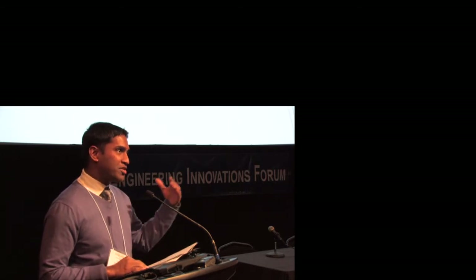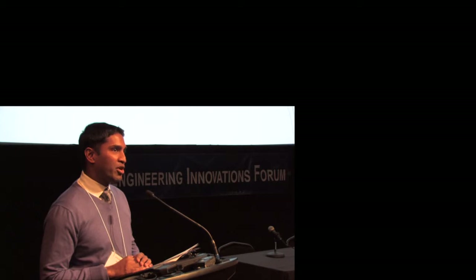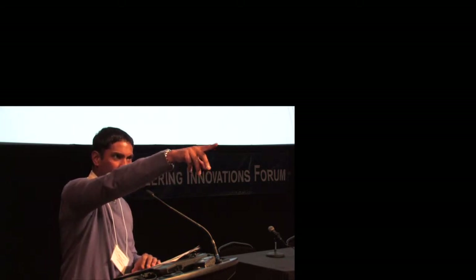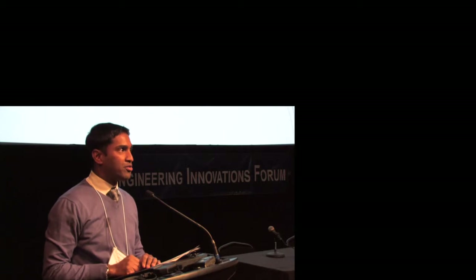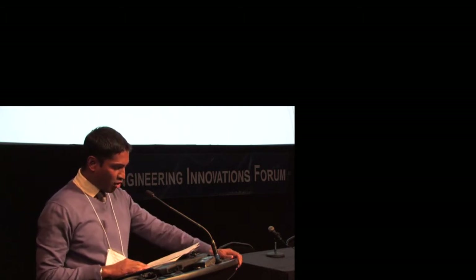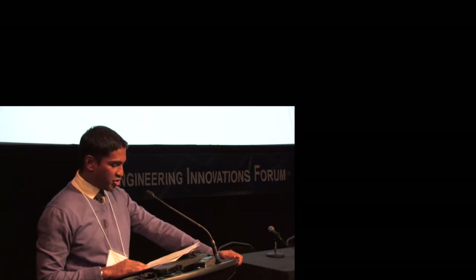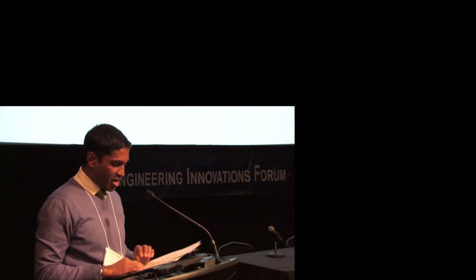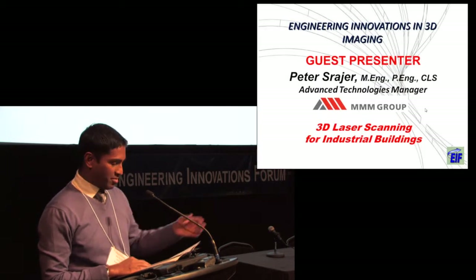Without further ado, just to give you a sense of the program for tonight: we have three wonderful speakers who are going to take us through various aspects of 3D imaging, and then towards the end we'll have a question and answer session. Microphones are set up about midway down on the stairs. First, I want to introduce Peter Schreyer, Advanced Technology Manager at the MMM Group, who's going to be talking about 3D laser scanning for industrial buildings. Please welcome Peter Schreyer.